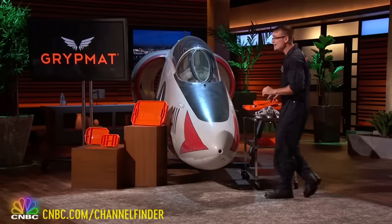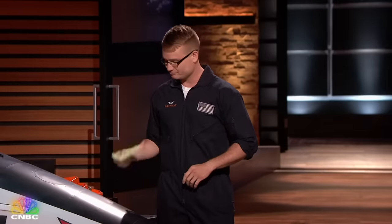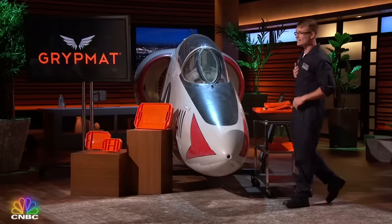Would you believe me if I told you that in general aviation, to solve this problem, mechanics are using anything from rags, muffin trays, and my favorite — urinal cakes. Yes, hopefully clean urinal cakes. Clearly, these products just aren't cutting it.